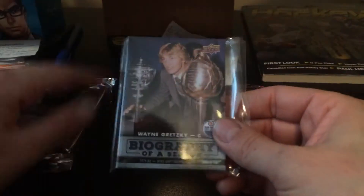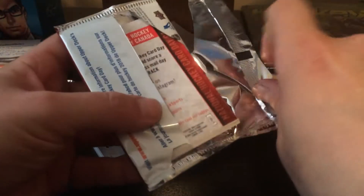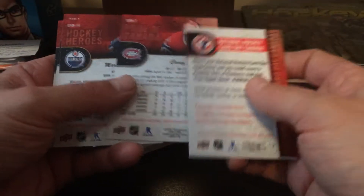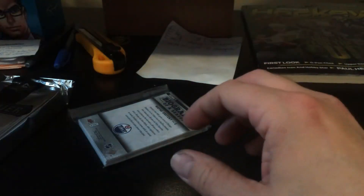Wayne Gretzky biography of a season this time around. We'll do this first — open the pack of 2018. Connor McDavid, Owen Tippett, Mark Messier, Carey Price, Josh Hosang. I think that might finish off yet another set of this stuff for me. I'll set that aside here. Let's look at these.